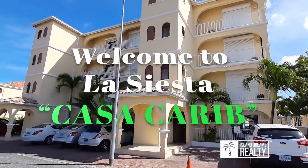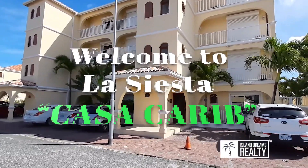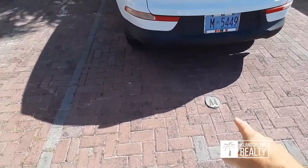Welcome to La Siesta, the epitome of seafront beachfront living in St. Martin. We're going to go into A4 — the parking spot is right here inside the door.